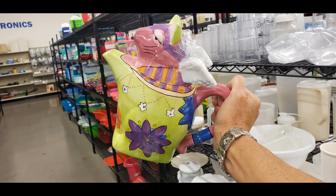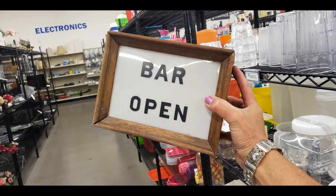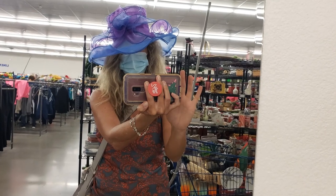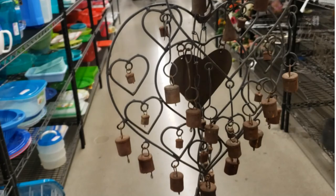I shop at thrift stores, estate sales, garage sales, and discount stores for items I can resell for profit on online platforms like eBay, Poshmark, and OfferUp. It's Friday night, I just pulled into Goodwill and I've got about an hour before they close. I'm excited to see what I can pick up — I've now got to stock my booth as well as selling on eBay.